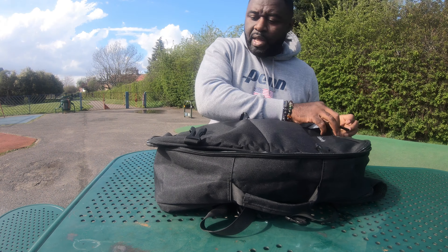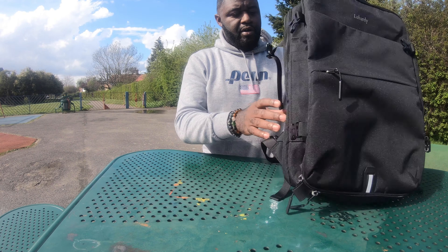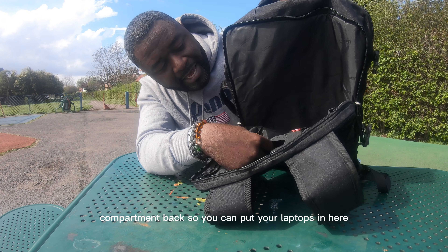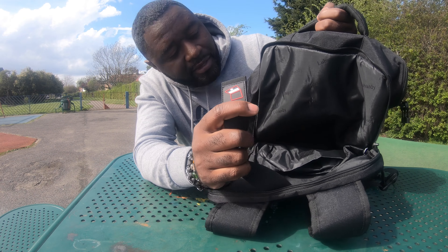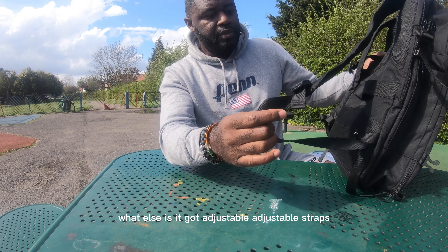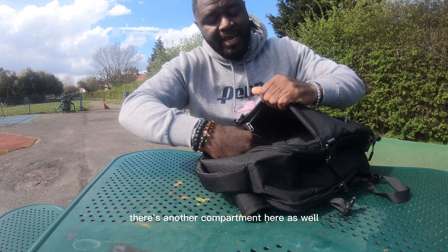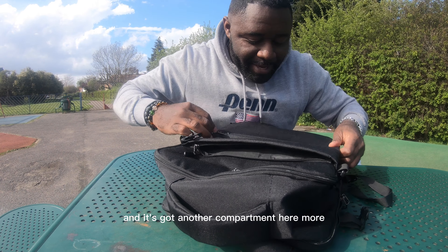It's got a few compartments and a YKK zip so it's very smooth. There's a compartment at the back for your laptop. It's got adjustable straps. There's another compartment here with loads of space, and yet another compartment — loads of room throughout.